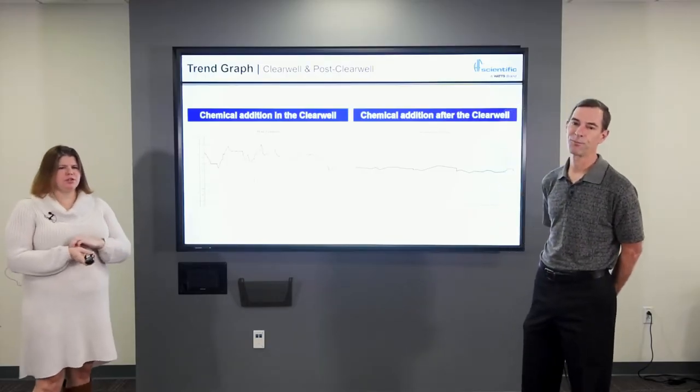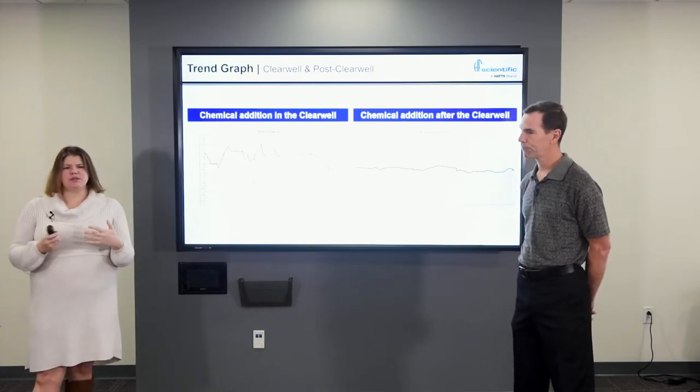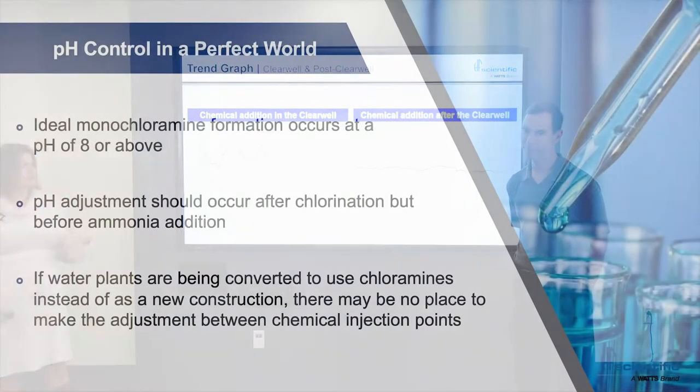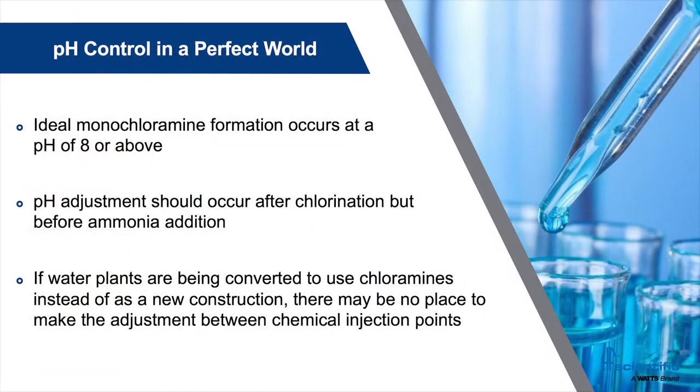Earlier we said there was a lot more to chloramination than just controlling the ratios. Now I think we should get into some of the more specifics — pH was going to be a big factor in this. This is kind of the fun part of the presentation. We've all seen some very generic, very standardized training materials provided to treatment plant operators — the breakpoint chlorination curve and all the stuff we've always taken for granted. We were always told we want to be at a pH of 8 or above for our chloramine formation to be ideal. We're going to get into more details on why that is in a moment because it's rather fascinating.